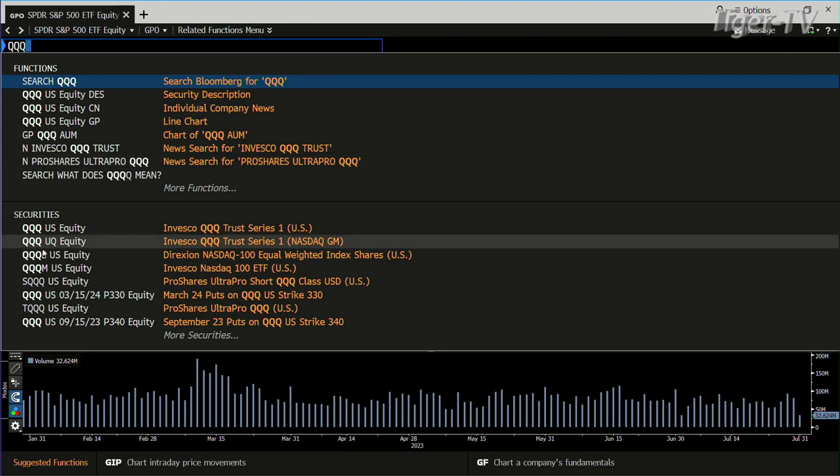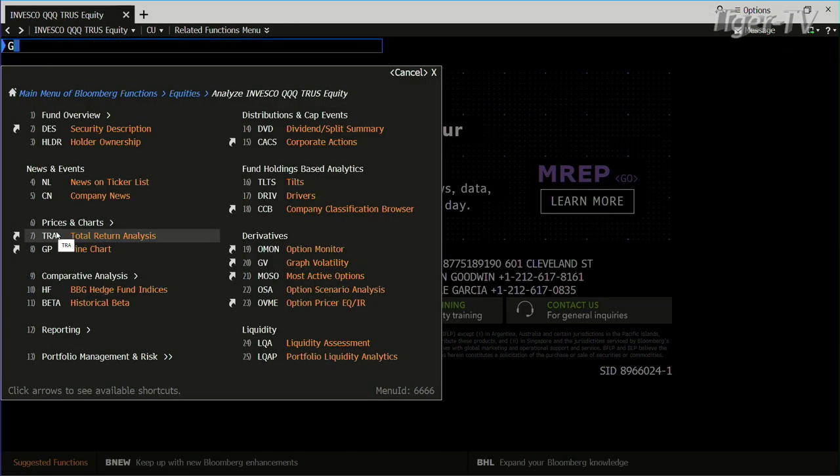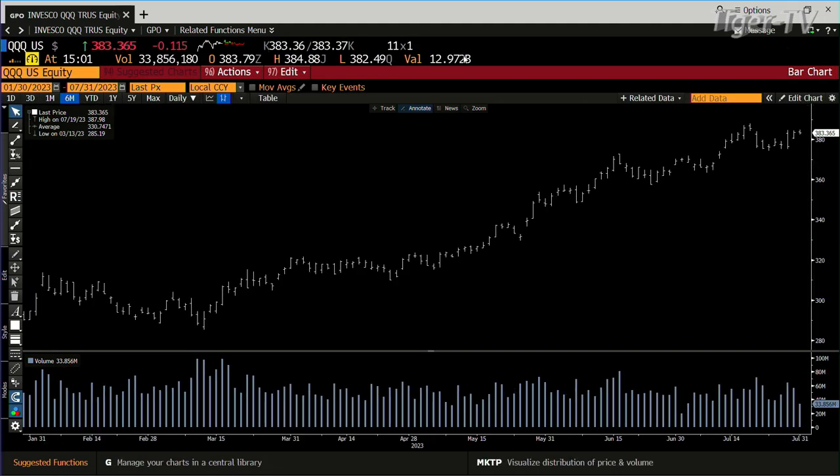We take a look at the Q's — same deal, sideways move, light volume.